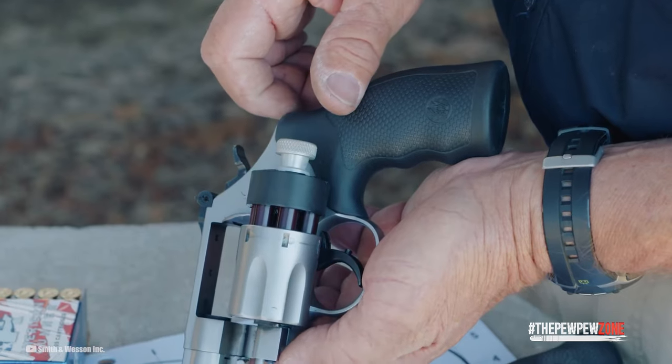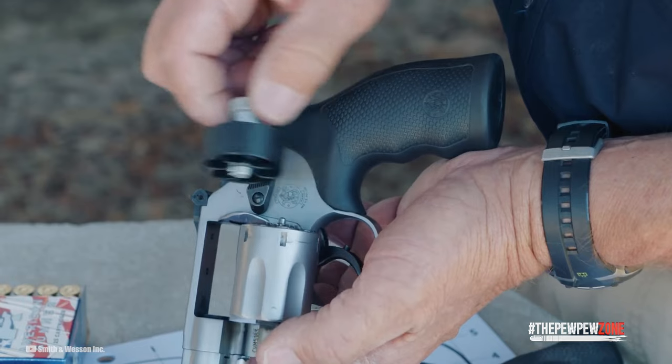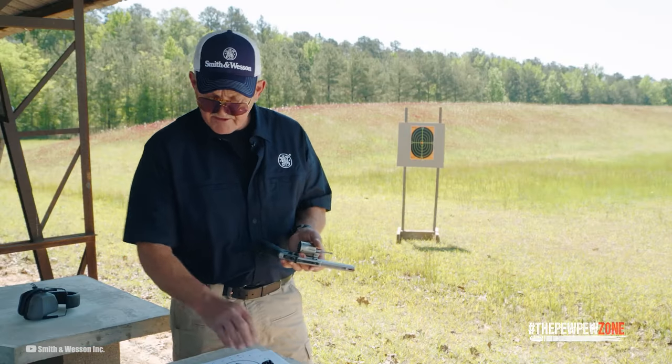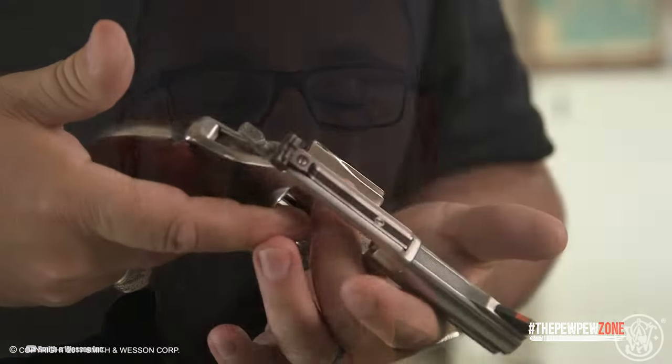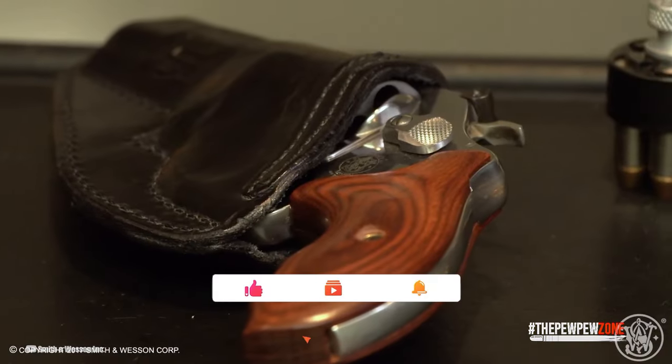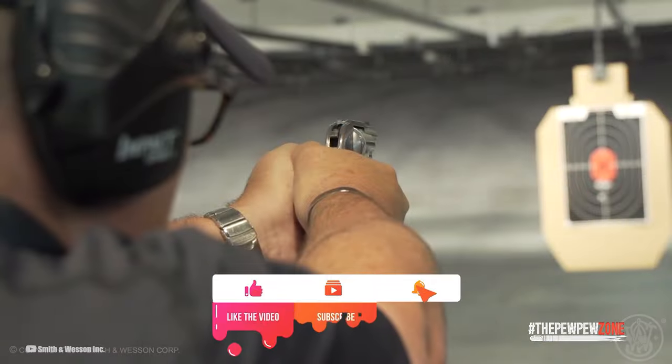Going for a .22 revolver, there's not much that you can do wrong. With the three guns covered here, you also get some of the best and finest on the market. They are safe, accurate, tested, and reliable — and they just look gorgeous.